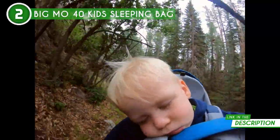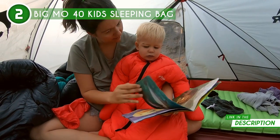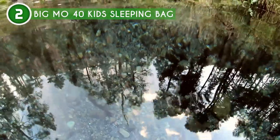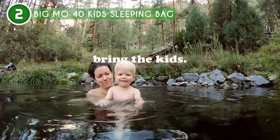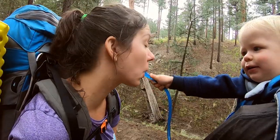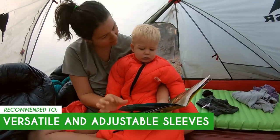Next, let's talk comfort. Details like a fleece zipper flap, an enclosed foot box, and a down-filled draft tube ensure that your kids stay comfortable and warm all night long. No more midnight chills or discomfort — they'll sleep like a dream. And last but not least, this sleeping bag is a lightweight champ. Weighing just over one pound and packing down to the size of a large water bottle, it's incredibly easy to carry and store, perfect for families on the move. However, the sleeping bag lacks a hood, which means children may need additional headgear or blankets to keep their heads warm during colder nights. The Trusted Shopping Guide team recommends this for anyone looking for a sleeping bag with versatile and adjustable sleeves.